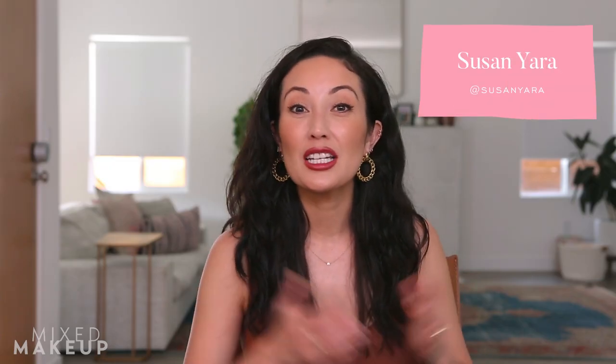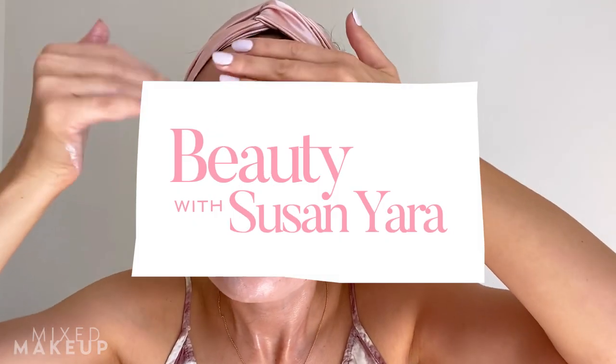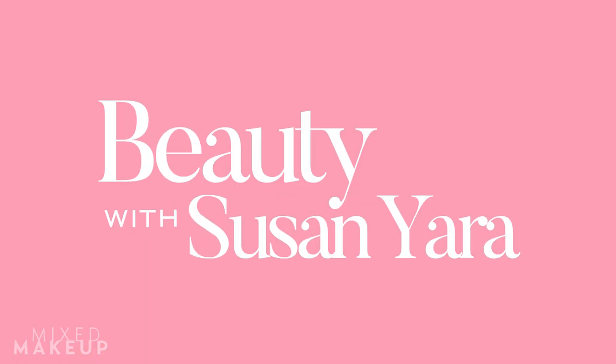Hi guys, welcome back. Today I'm going to continue talking about sunscreens. I already did a video on my favorite Korean sunscreens, and now I want to talk about sunscreens that are a little more widely available here in the US. I wanted to continue because I want to give you guys lots of different options. Sunscreen is one of the most important, if not the most important, product in your daytime skincare routine.